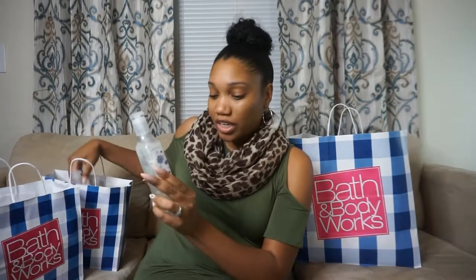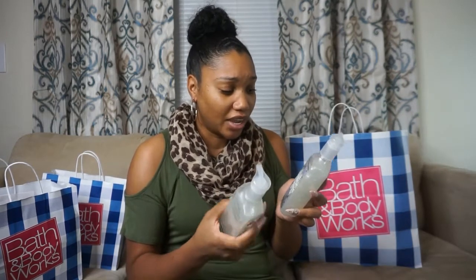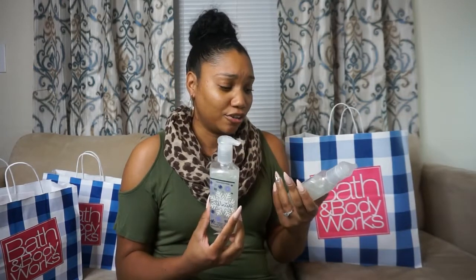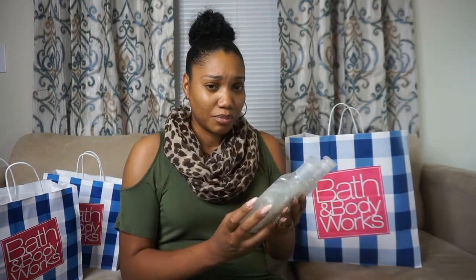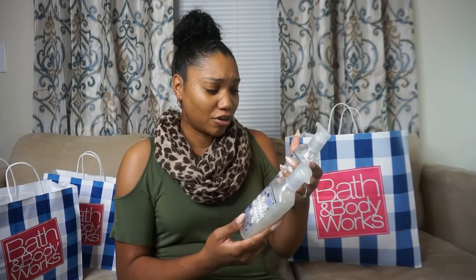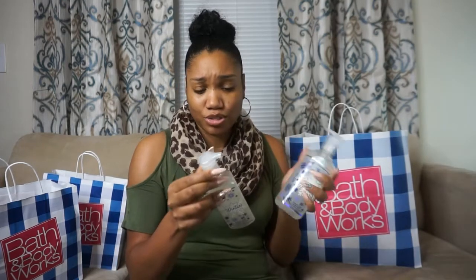This one isn't a foaming hand soap — it's a creamy luxe hand soap with shea extract. I have one of those blinged-out holders for this size, and I asked the lady in the store if these fit in there. She said it will fit but doesn't fit as snug as the foaming ones. I'll show you in a minute. This one is spiced orange, fir balsam, and clove buds, but it smelled really clean so I grabbed two of these.